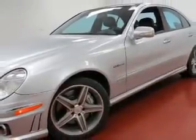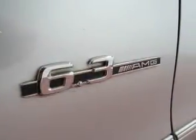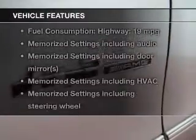A premium sound system is just one of the benefits of owning this vehicle. The anti-lock braking system will help deliver you safely to your destination. There's nothing like a sunroof on a nice day. Pamper yourself with memory settings. Plus enjoy these notable features that are included in this vehicle.